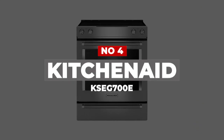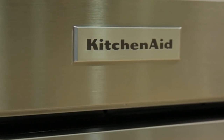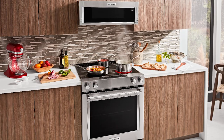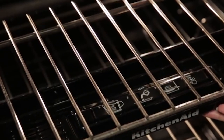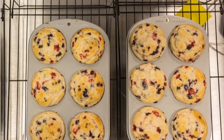Number 4: KitchenAid KSEG700E. Coming in one of the most popular sizes, this 30-inch range from KitchenAid does it all. This appliance produces flawless cooking results with even heat-through convection. The unique bow-tie design and convection fan ensure the inside of the entire oven stays at the perfect temperature. This range also features a steam rack that adds additional moisture to the inside of the oven, enhancing cooking results.